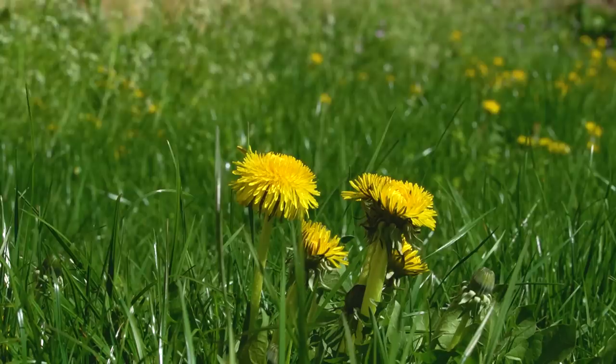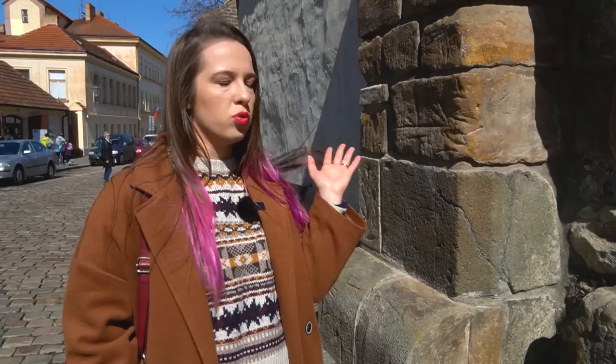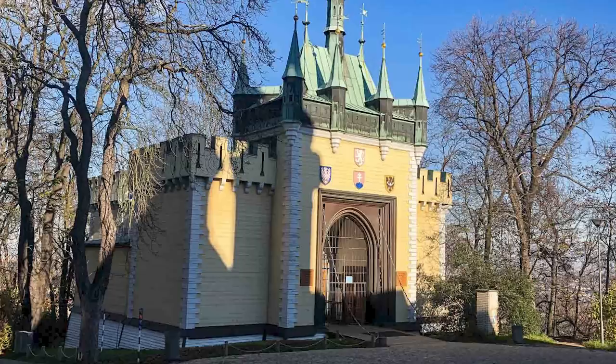Here we have the remains of an even older gate. This one dates back to the 14th century — it was called Špiczka, meaning peak or top. It's hard to tell how the gate used to look by looking at it here, but fun fact: if you go to Petřín and find the mirror maze, it was inspired by the look of Špiczka gate. If you look up close, you will see lines and furrows — these are there because that's how soldiers used to sharpen their weapons back in the day.